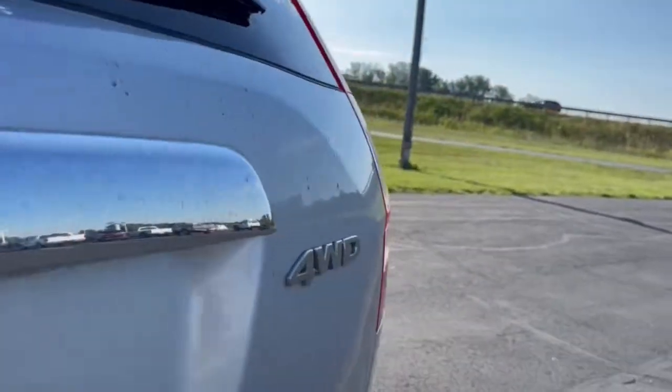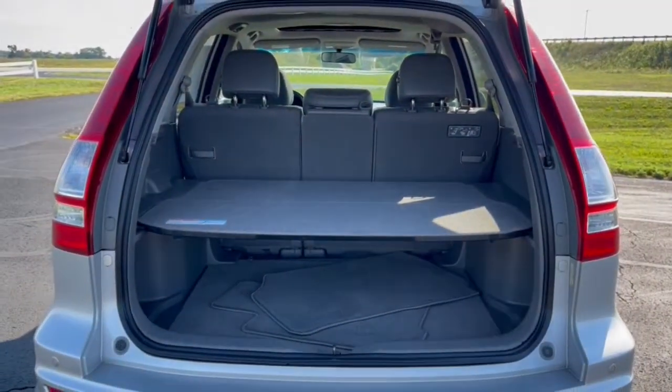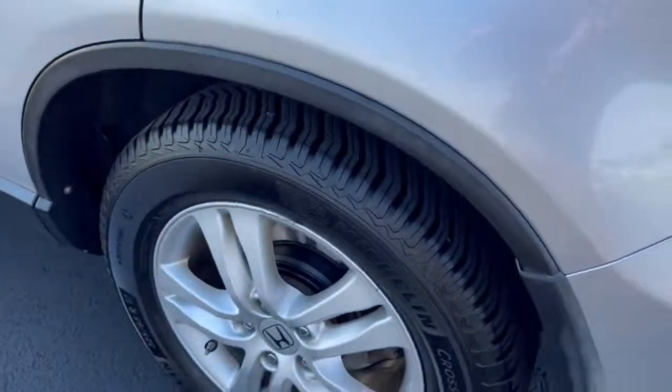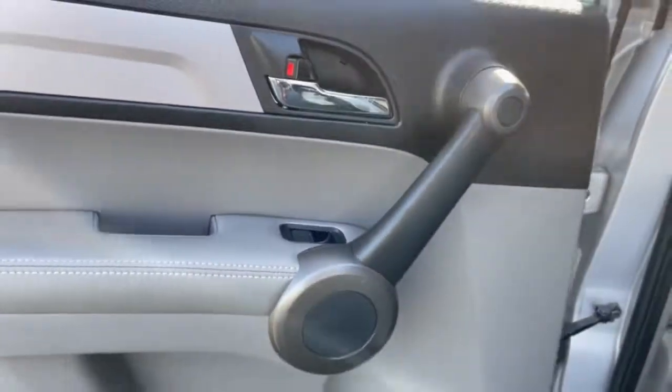The following are some of this vehicle's highlighted options: sun/moonroof, keyless entry, dual-zone AC, power driver's seat, electronic stability control, heated front seats, aluminum wheels, intermittent wipers, tire pressure monitoring system, and trip computer.